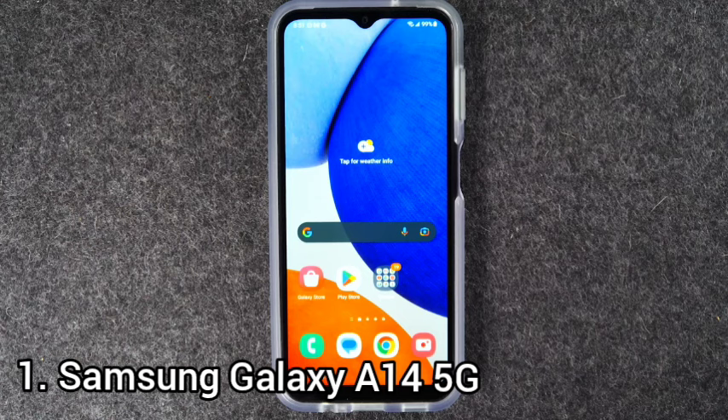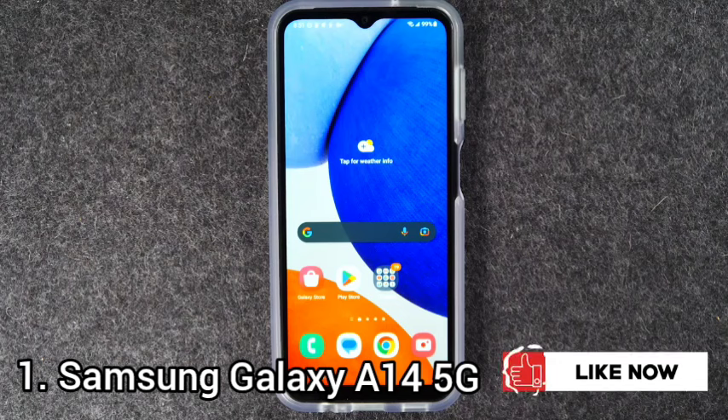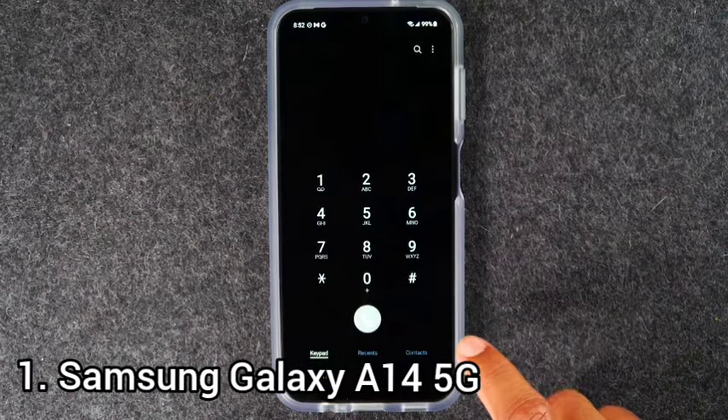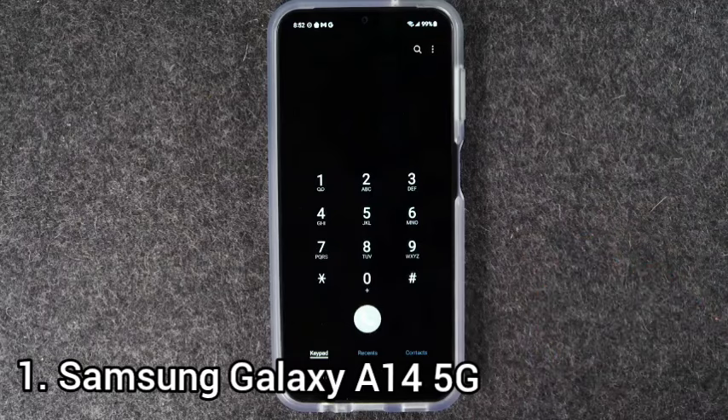The screen size has been nudged up slightly from 6.5 inches to 6.6 inches, the 90Hz refresh rate remains the same, and most importantly, the resolution increases from 1600 x 720 pixels to 2400 x 1080 pixels, boosting pixel density from 270 ppi to 399 ppi for a huge improvement in sharpness. The display peaks at just 500 nits — half what today's flagships generate — so reading the phone outside in bright sunlight is sometimes a struggle.